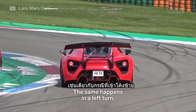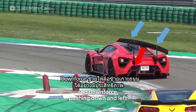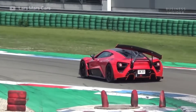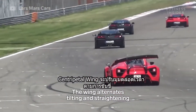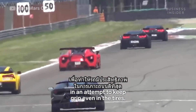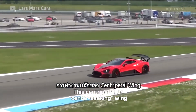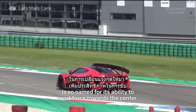The same happens in a left turn. The left wing comes up, and downforce, pushing down and left, loads the inner tire. Watch closely — the wing alternates tilting and straightening in an attempt to keep grip even in the tires. This centripetal, or center-seeking wing, is so named for its ability to exert force towards the center.